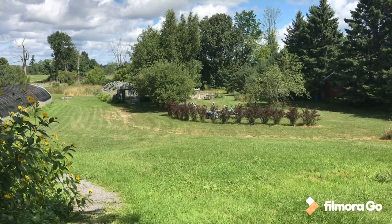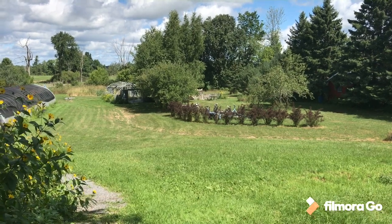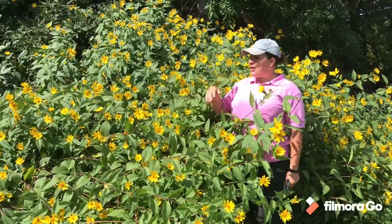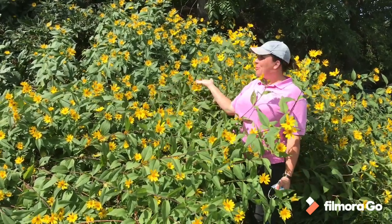This is a big hedge of ninebark that we planted a couple years ago — it's really filled in nicely for us. And this is our compost pile here at Made in the Shade, with the beautiful Jerusalem artichokes spread all through it.